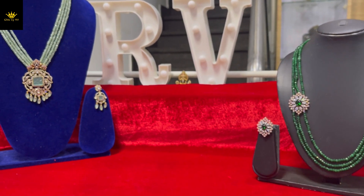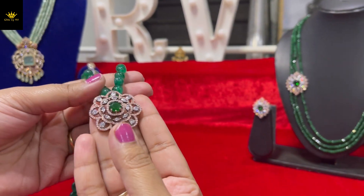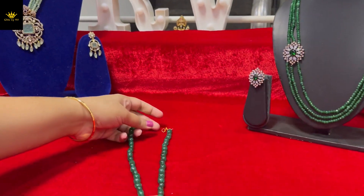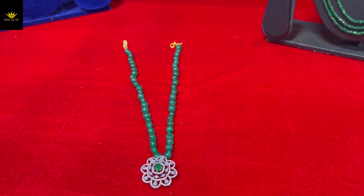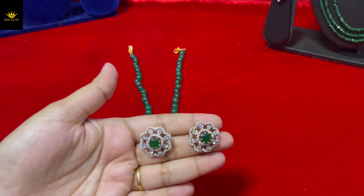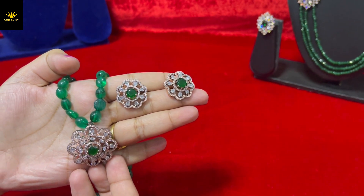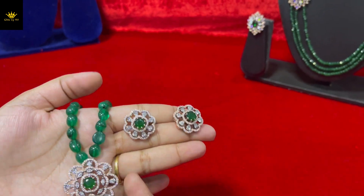Next is a single pendant with green Monalisa — this is a beautiful flower-shaped locket. You can see the green Monalisa surface, and the earrings are very thick and beautiful. With white stones and a green stone, this is the overall look.